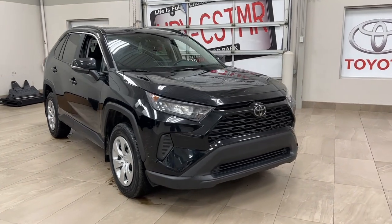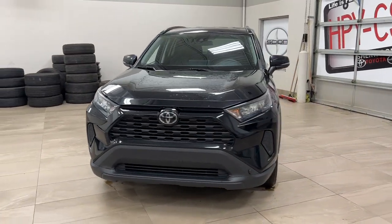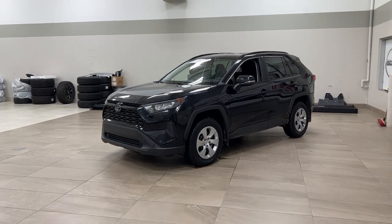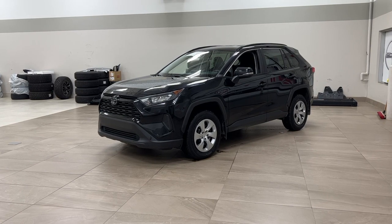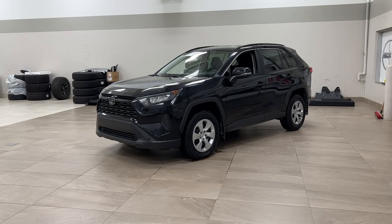Thank you so much for watching today. If you have any questions, please visit us at 31 Auto Mall Road in Sherwood Park, Alberta, Canada. Our phone number is 780-410-2455, or visit our website at sbtoyota.com to reach us by email. If you have any comments or additional questions, please leave them in the comment section below. Have a great day and I hope to see you next time.